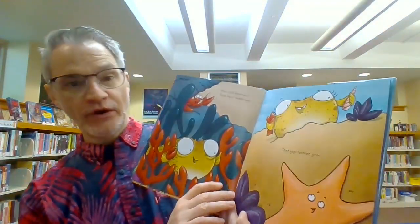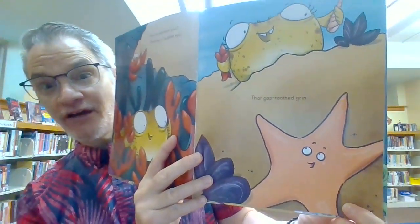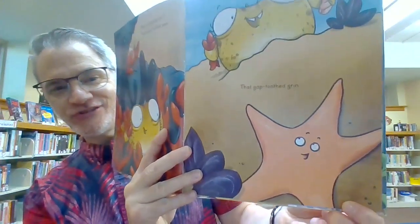That gap-toothed grin. Oh, do you know who this guy is? He's in the shape of a star. He's a starfish.